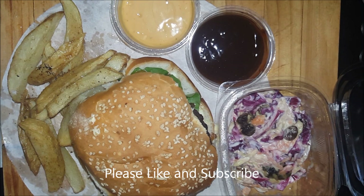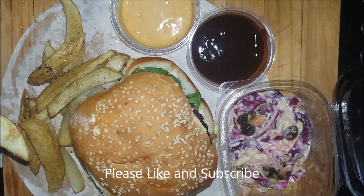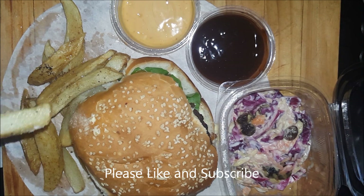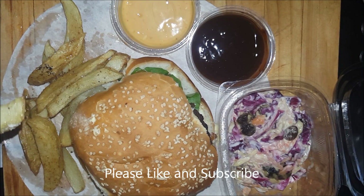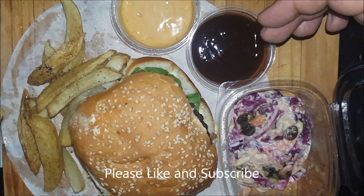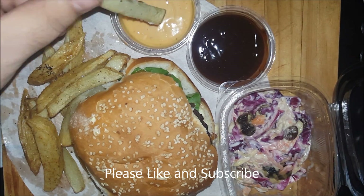It's fresh, it's rustically made, so it's really good. It's also decently cut. Let's try some of the sauce — this is the barbecue sauce and this is like a chip sauce. Let's try it with the chip sauce.